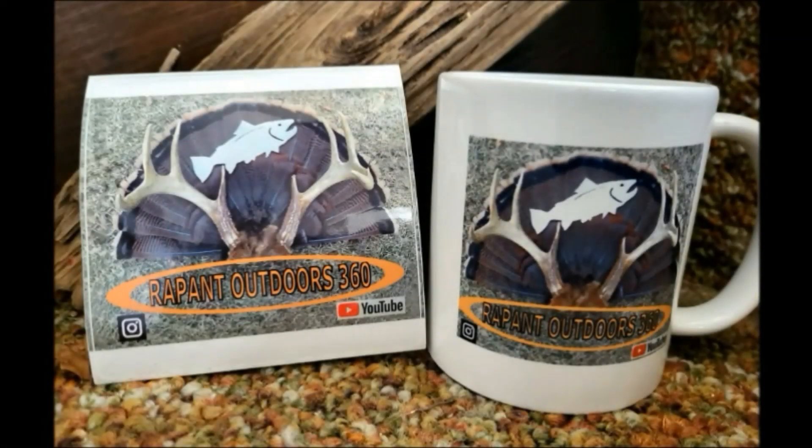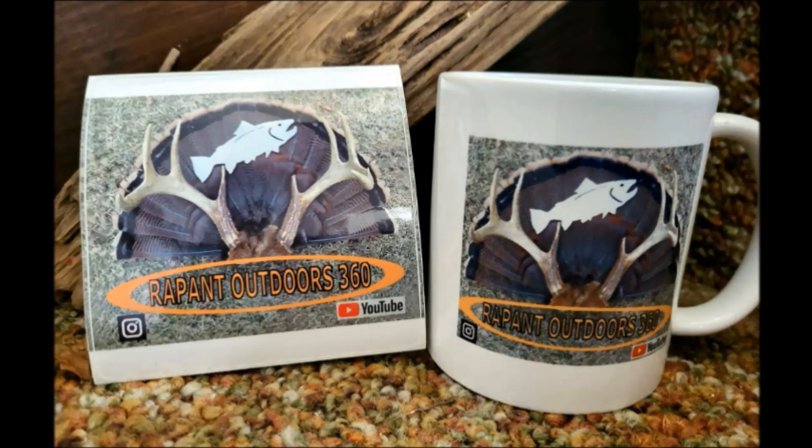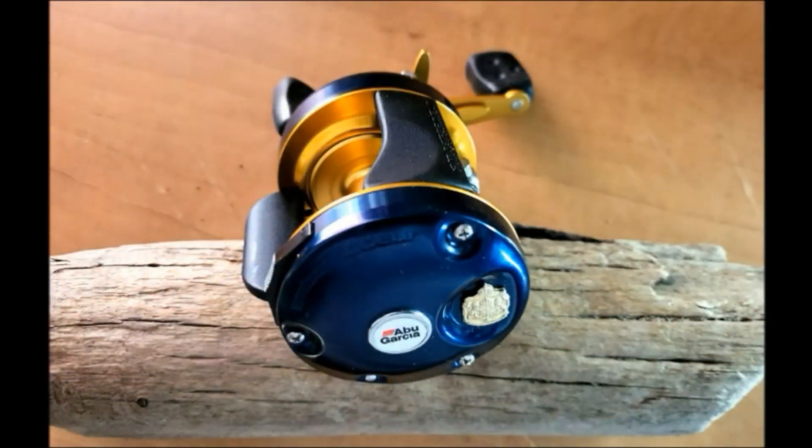Along with the RO360's 11 ounce coffee mug and the vinyl sticker — hence the name, the Mug of the Month Giveaway — this giveaway will also feature a classic Abu Garcia Ambassador 6600 Series Reel.